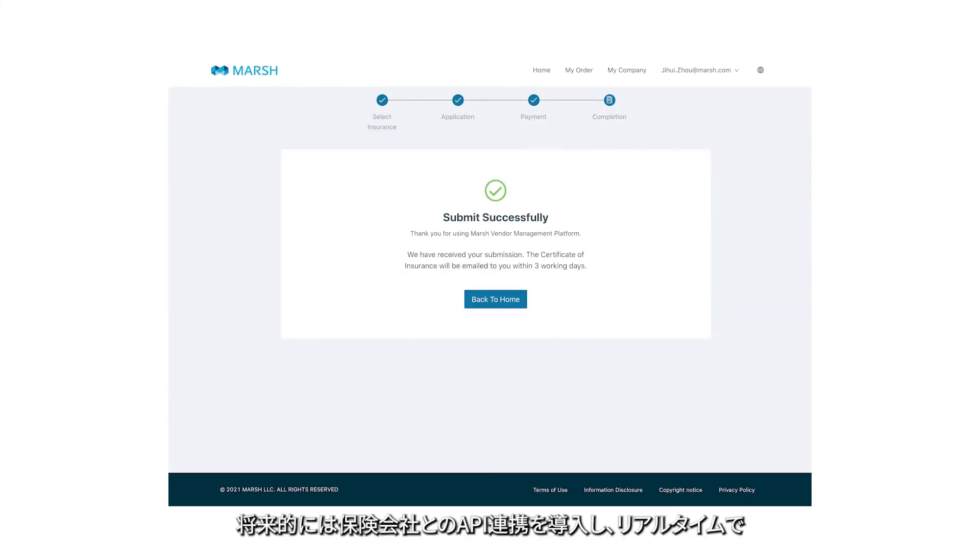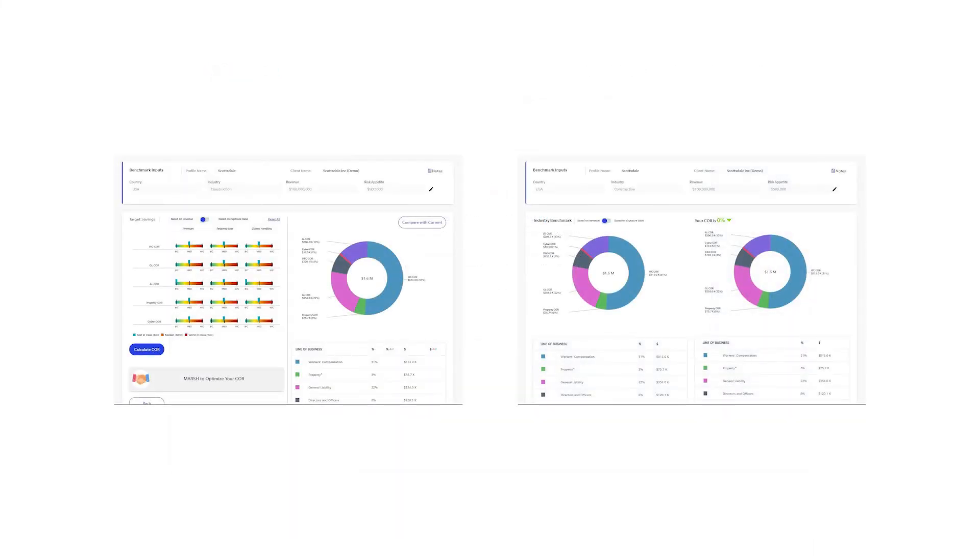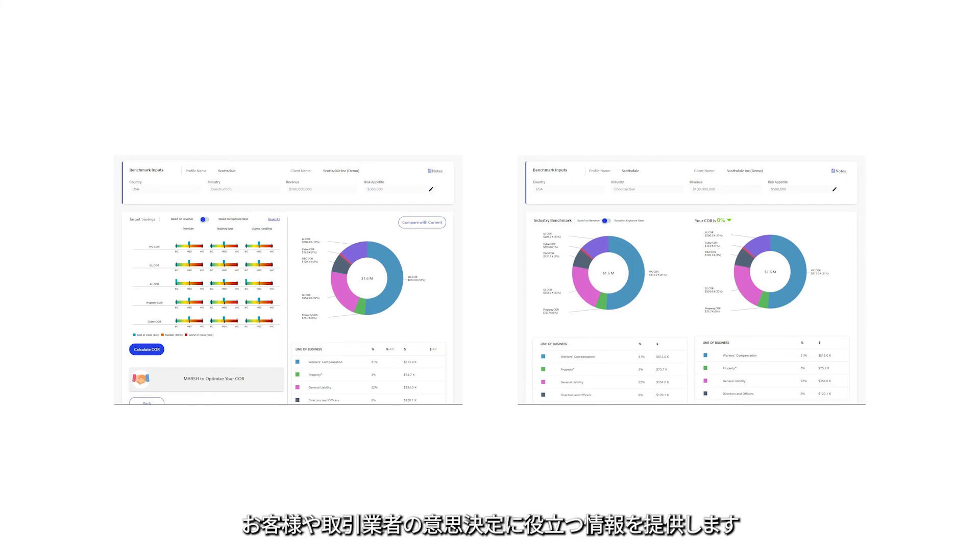There will be future API integration with insurers for real-time quotes, binding and claims, as well as dashboards to provide the analytics and insights to help you and your vendors make informed decisions.